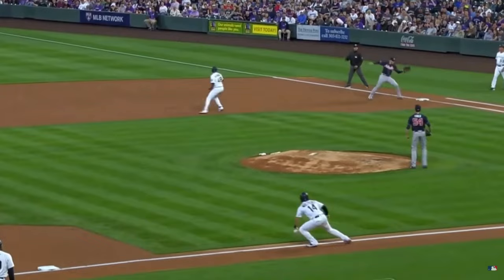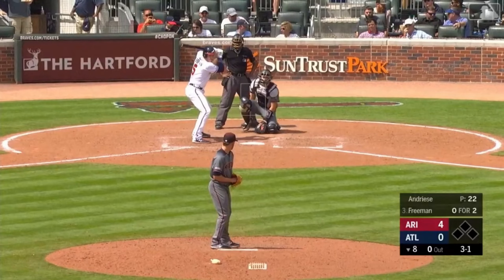A missile hit to right. Freeman in perfect position to snag it — step on the bag.